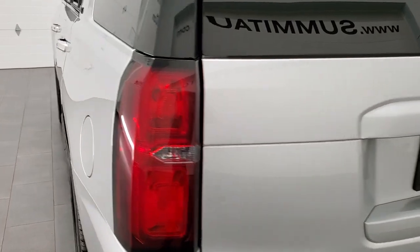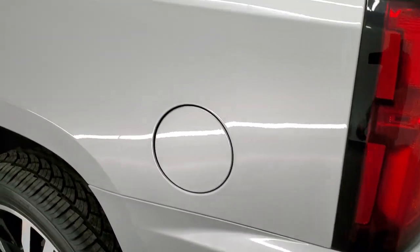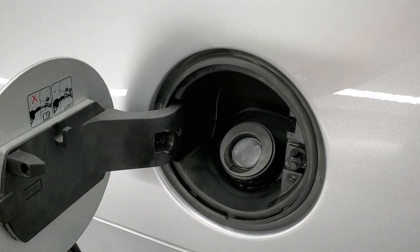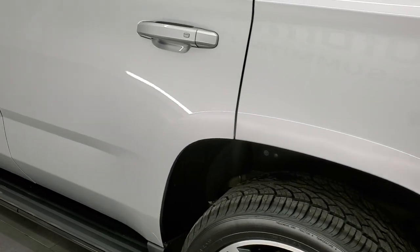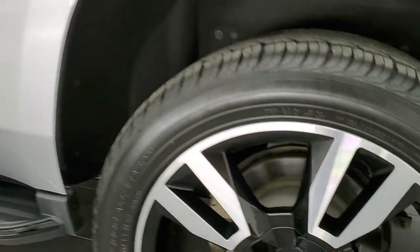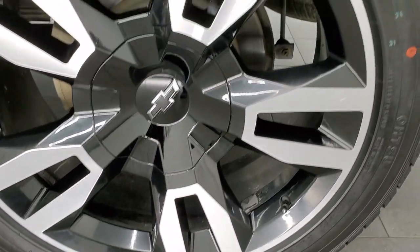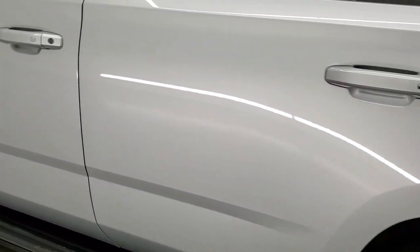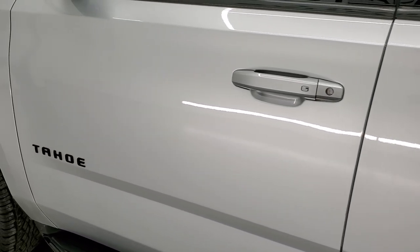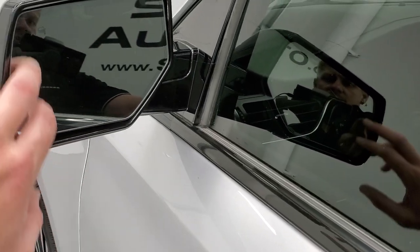Coming around to the driver's side, just as clean as that passenger side. No dents or dings on the rear quarter — looks really good. It does have the capless fuel fill, which is a really nice feature; never get gas on your hands again. Going down the rest of the side of the vehicle looks really good. For full disclosure, I will show you this back rim as well — that's in really nice shape, didn't see any major scuffs or scrapes. Down the rest of the side, doors look really good. Didn't see any dents, didn't see any dings. Heated power mirrors, directional signals, and blind spot monitoring.